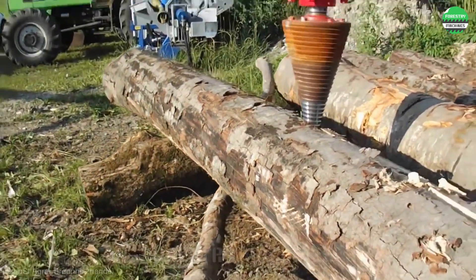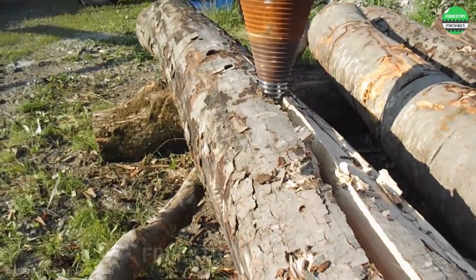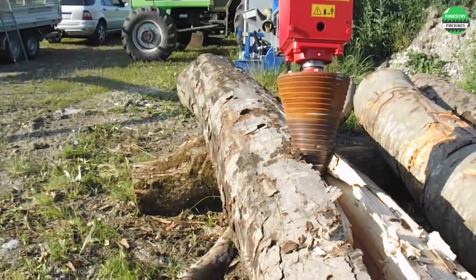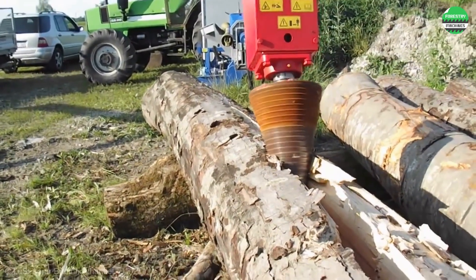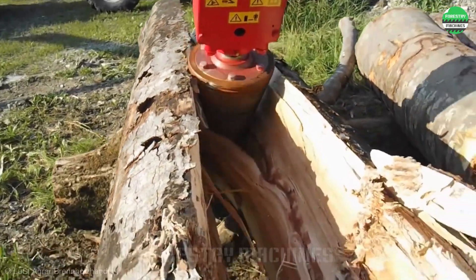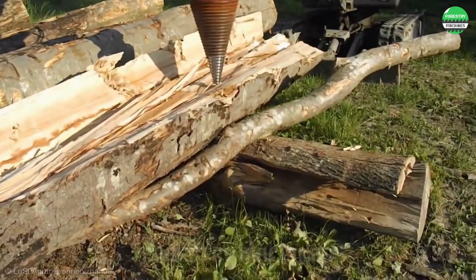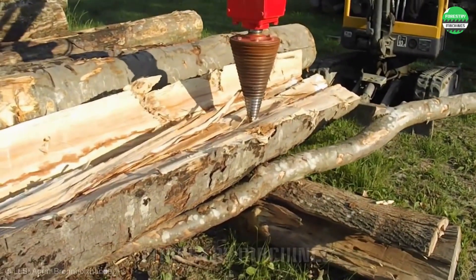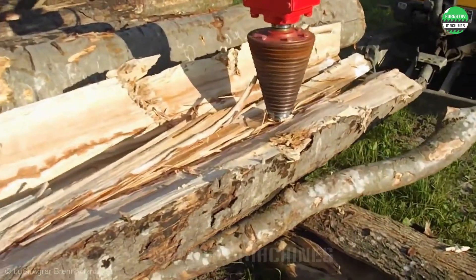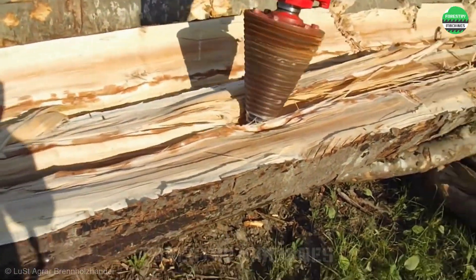This is a worthwhile option for splitting such long and large logs. No need for log cubes, conveyors, log cutters, or hydraulic wood splitters — just a wood splitting drill bit integrated into the excavator's arm. Thus, we have a powerful and efficient wood splitting machine processing those logs in a simple way. The efficiency may not be the highest, but it's still a good choice for existing excavators.